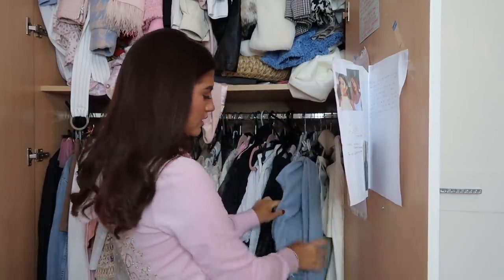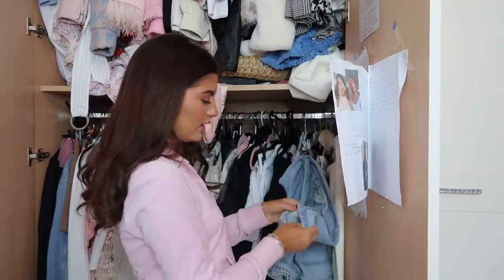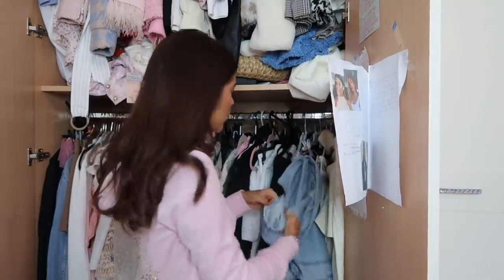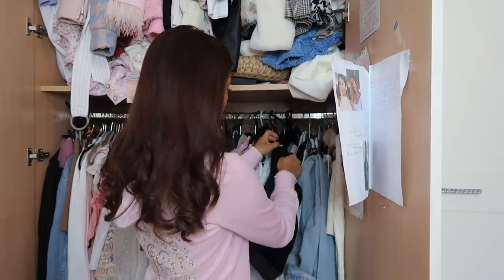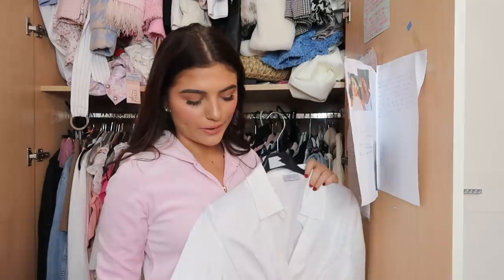My beloved Missguided jeans - I'm impressed by these. They're so comfy and they look so nice, they're like acid wash mum jeans. I think my leather leggings can go in the winter pile because they'd be a bit sweaty if I wore them over the summer. I found an item that's probably going to go in my charity shop or sale pile.